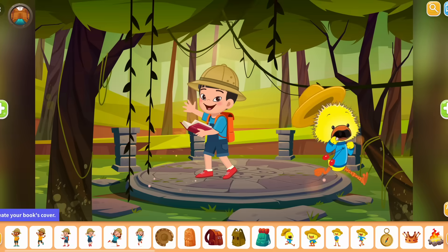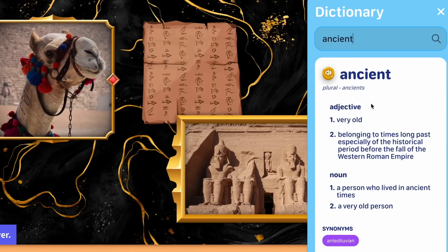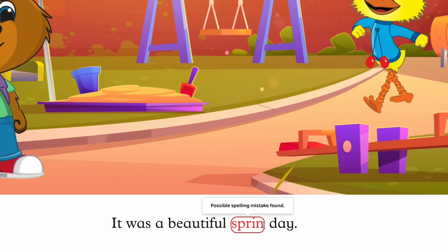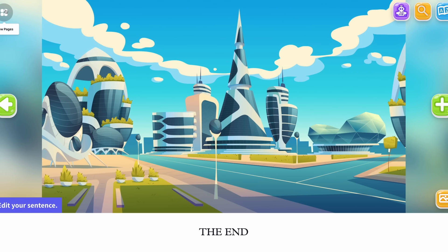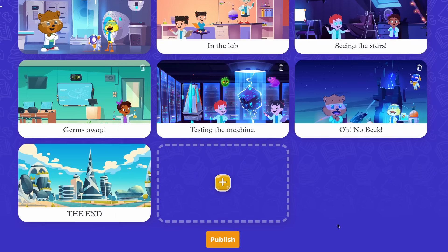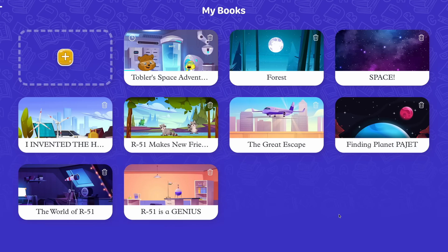Once the picture is done, all that is left is writing the words to go with it. Students are given a dictionary to help them with words they don't know how to spell. They are then assisted through the process of correcting their writing before continuing. Students add pages following the same process until their book is done, which is published to their personal library for them to go back and read whenever they want.